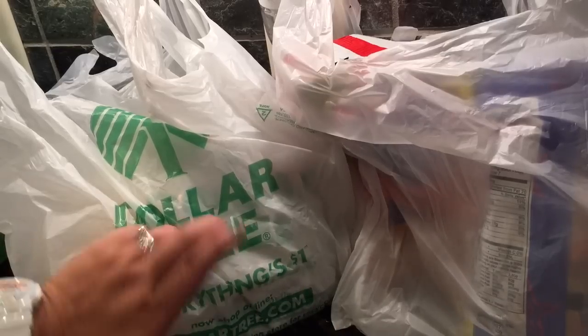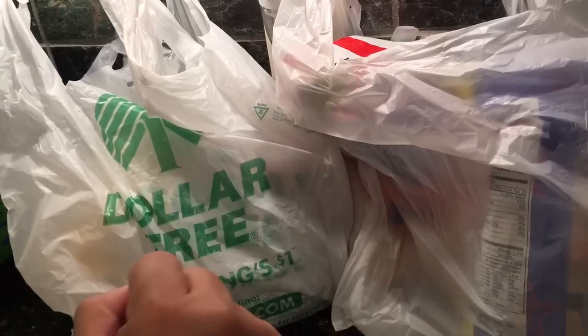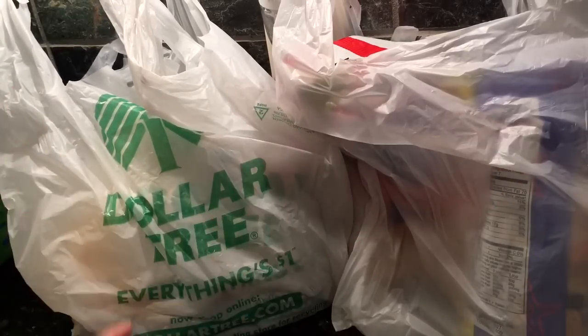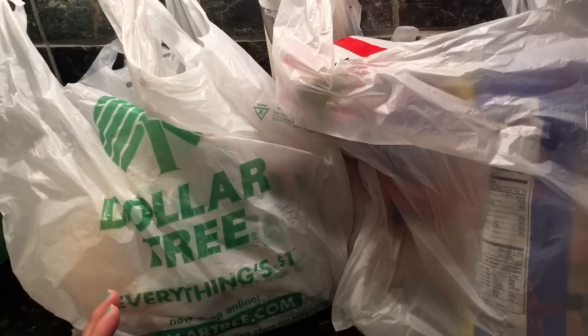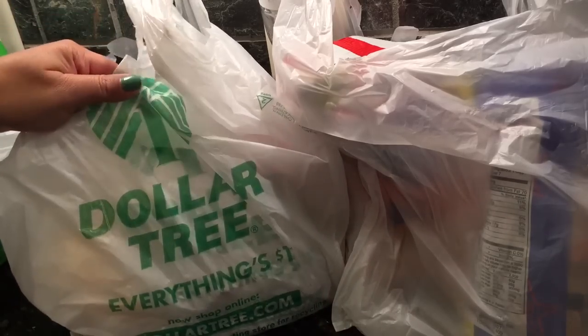Hey guys, it's Judy and yes, it's another Dollar Tree haul. It's a big one. I went to three different stores yesterday, so I'm going to split it up into two videos. This one will have the food and beauty stuff. So stay tuned for the next video.